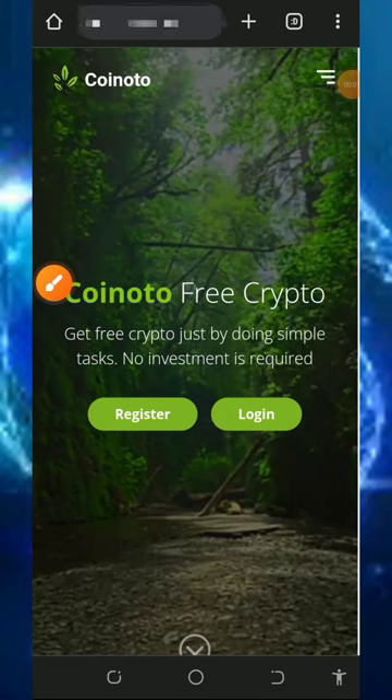Hi guys, welcome back. In this video I want to share with you the latest crypto earning website where we're going to claim free Litecoins every single day. I've made a video about this platform before, and many of you have started using it while others have not, so I'm making another video about it. We are going to place a live withdrawal from this website so you guys can see that this website is 100% legit and paying.